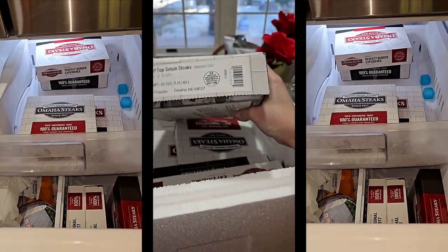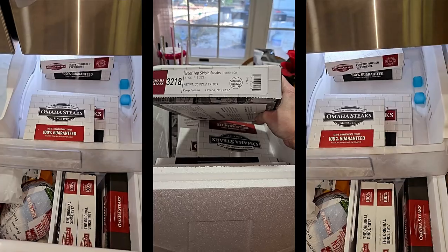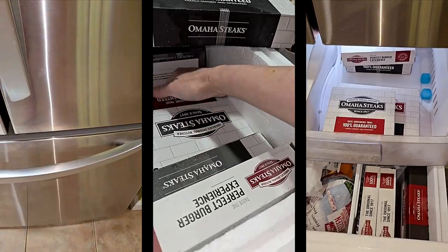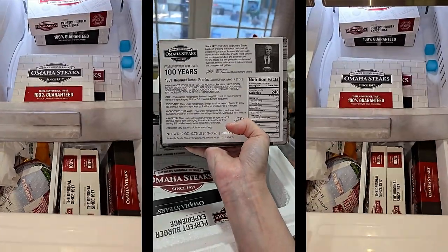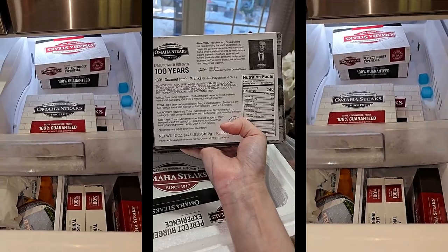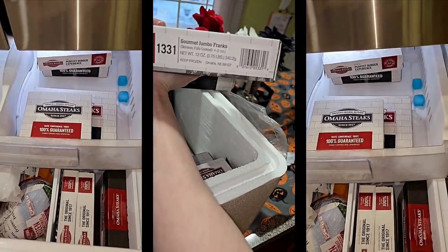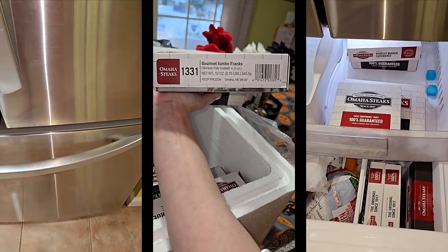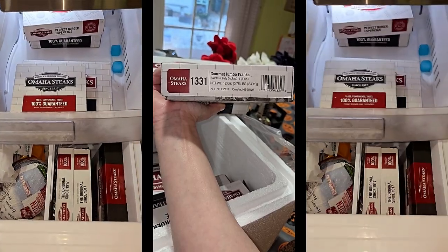This is a box of beef top sirloin steaks, butcher's cut, four pieces, five ounces each — keep frozen. Daniel just cleared out the freezer so I can have room for this. These are the hot dogs — gourmet jumbo franks, skinless, fully cooked. I like skin on my hot dogs though. I learned that this past year because I bought skinless ones at the grocery store and didn't like the texture. Four of them, three ounces each.